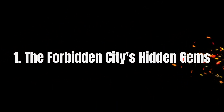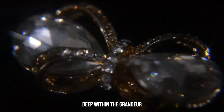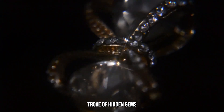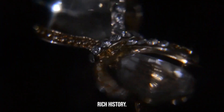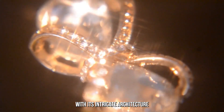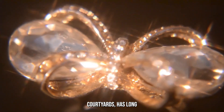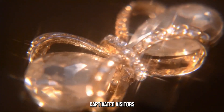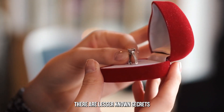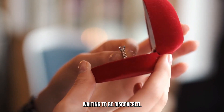The Forbidden City's Hidden Gems. Deep within the grandeur of the Forbidden City lies a treasure trove of hidden gems that tell tales of China's rich history. This majestic palace complex, with its intricate architecture and sprawling courtyards, has long captivated visitors from around the world. But beyond its well-known attractions, there are lesser-known secrets waiting to be discovered.